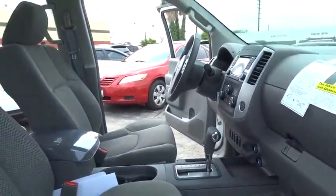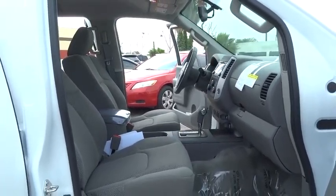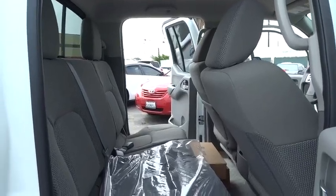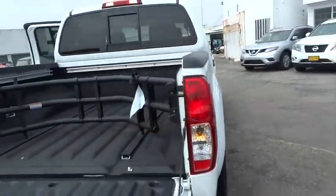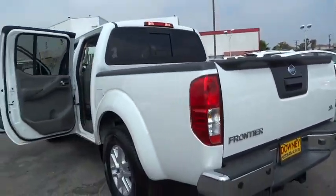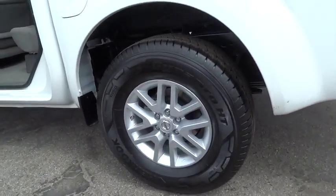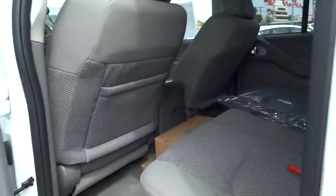Aluminum wheels, AM-FM stereo radio, bucket seat, CD player, power door locks, MP3 player, power windows, child safety locks, passenger airbags. This beauty will even make your house keys jealous. Drive it today! Thank you for listening.